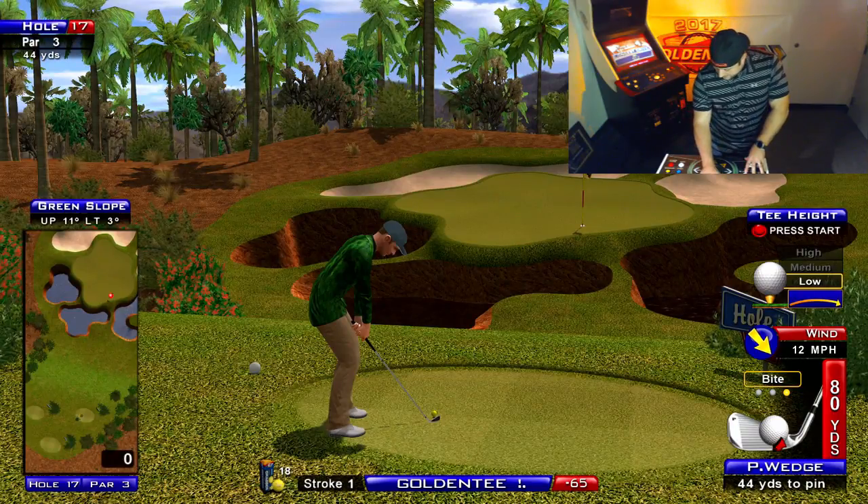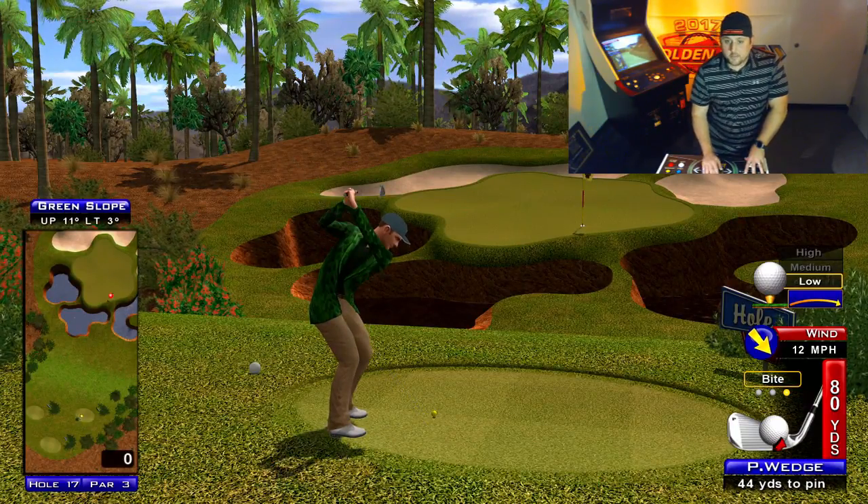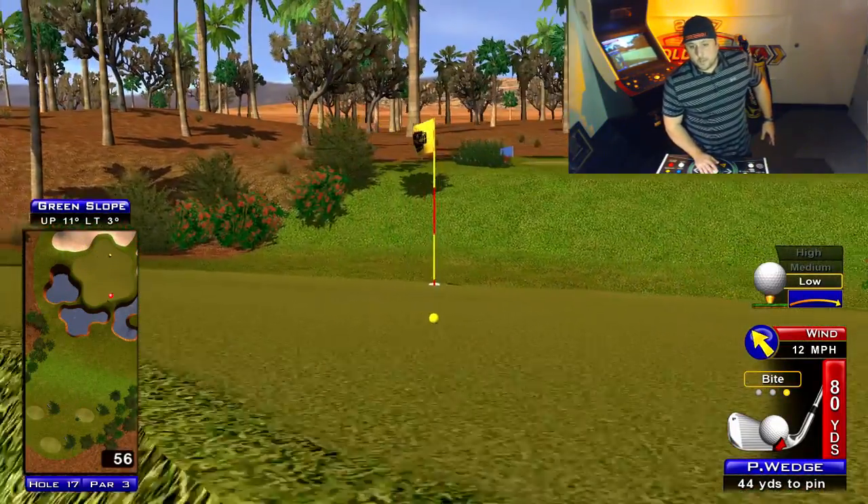I'm not going to hit this hard — I still want to finesse this in. If I can get my angle right, I feel good about that. I'm going to push it out kind of like that and hope it lands.